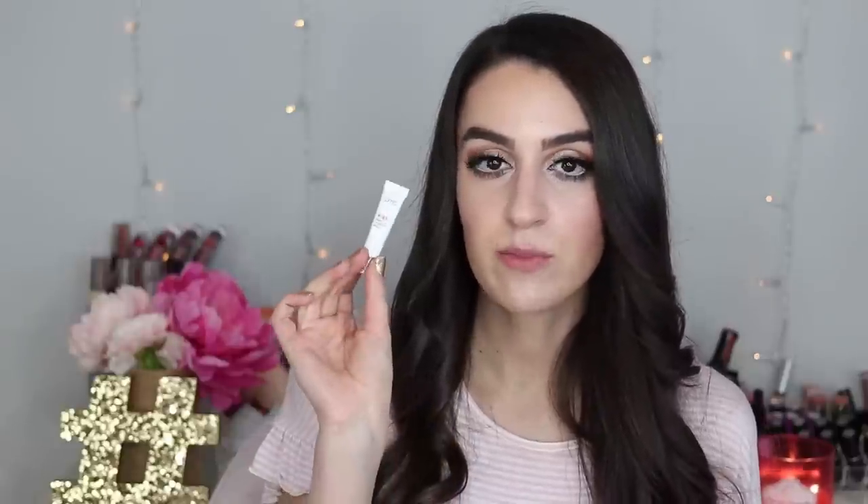Inside the box you get the actual device — how cute is it? It's pink and white and really easy to hold. There's a little cap on it and it comes with two different size lip suctioners: a smaller one on the device and a bigger size included in the box, depending on your preference. You also get a USB charging cord — you can just plug it into your laptop — and inside you also get the Kiss Smart lip plumping serum.